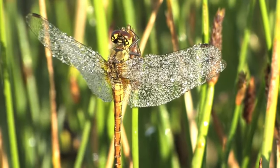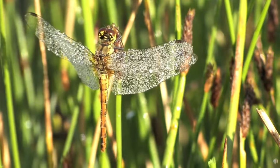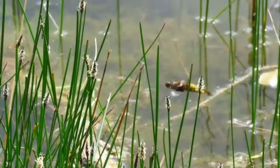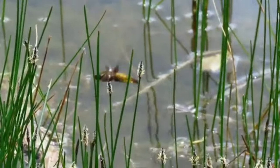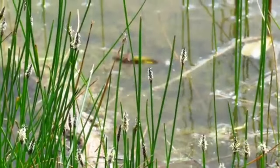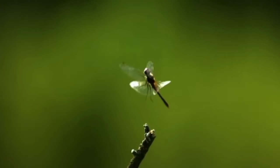The first dragonflies of the year will usually be seen on the wing from early May, with the last surviving into October in warmer autumns. They are brilliant flyers, travelling at up to 30mph, and some are even migratory, travelling from mainland Europe, but also from as far away as sub-Saharan Africa. Dragonflies are the fastest known flying insect, and are able to fly both backwards and upside down.